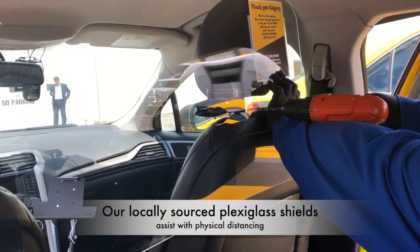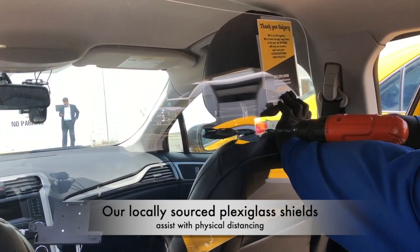Before any cab goes on the road, we install a plexiglass shield to help with physical distancing.